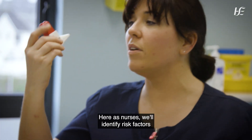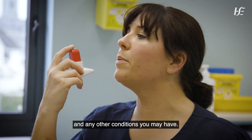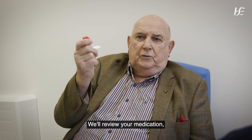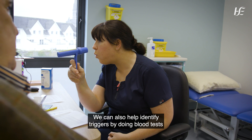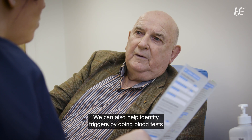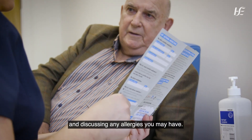As nurses, we will identify risk factors and any other conditions you may have. We will review your medication, check your inhaler technique, and monitor your peak flow. We can also help identify triggers by doing blood tests and discussing any allergies you may have.